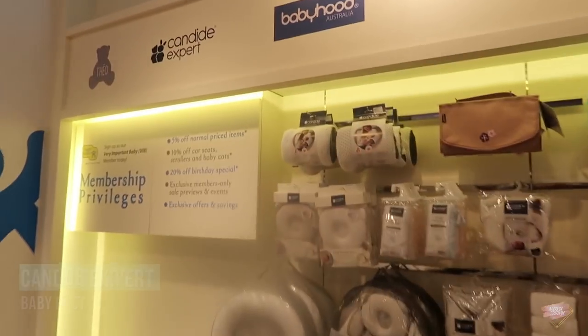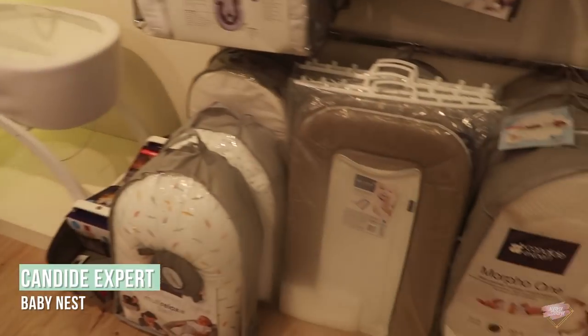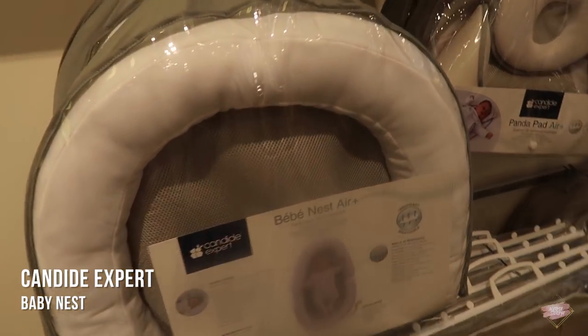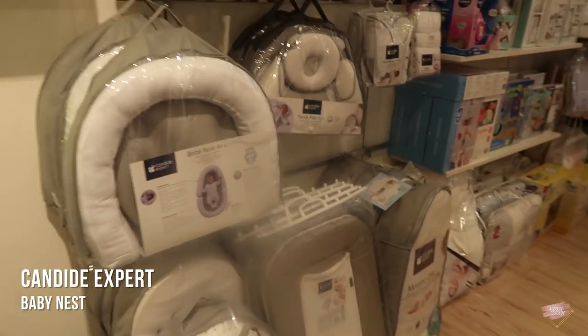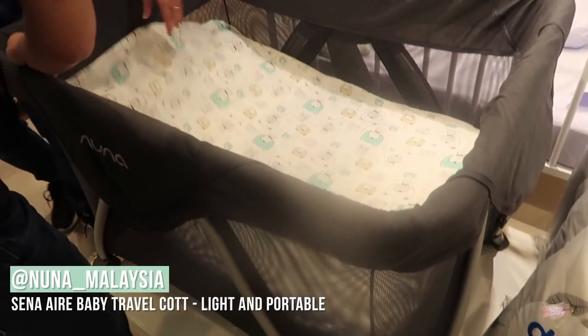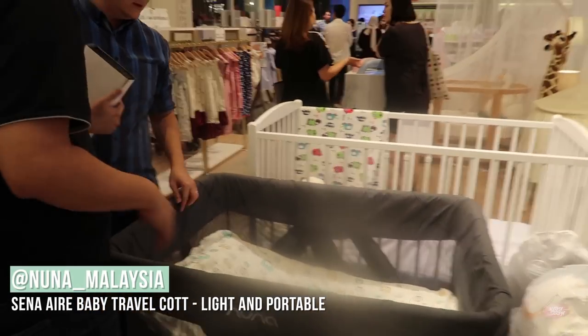We're using this Candid Expert — what do you call that? The cocoon? Yeah, the baby nest. We used it for Naira when she was a newborn. And then we have this Nuna air mesh cot which is very good.